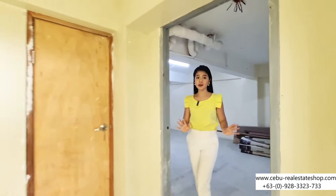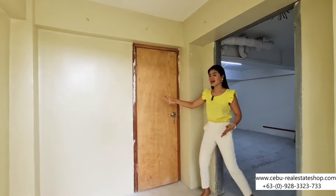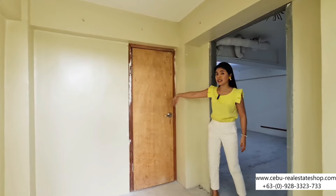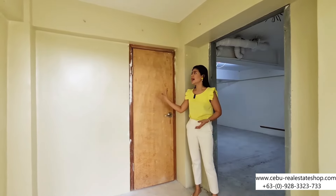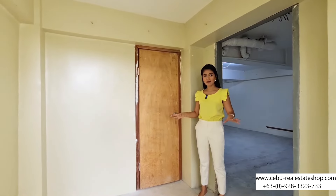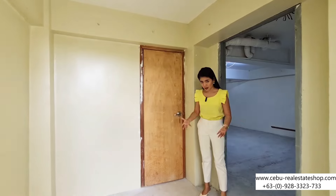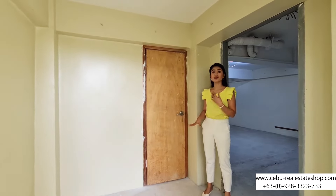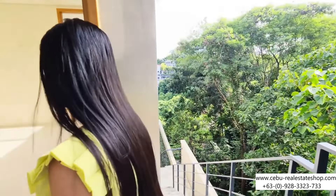We also have another room here that we haven't finished. This room is the same size as the one I've shown you — they're just the same size. I can't show you because it's dark there, but there's still space. It will be delivered as-is and it's up to you if you're going to use that as another storage room. Now let's go back inside.